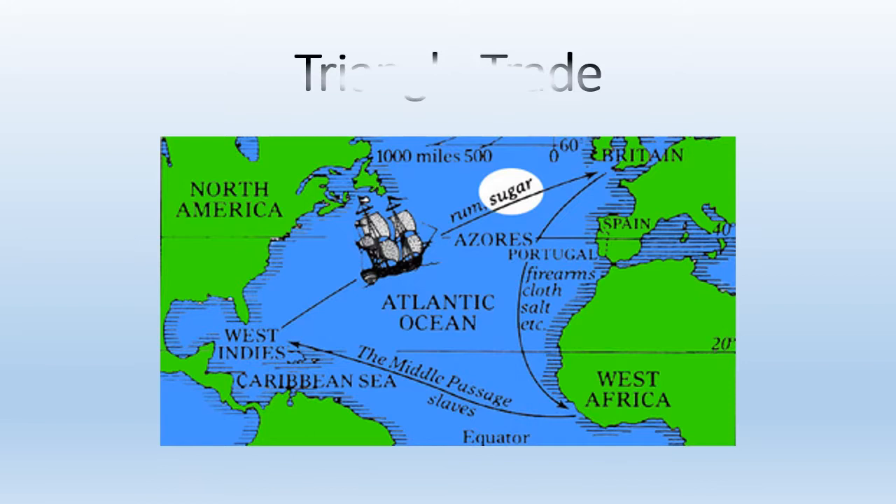This image shows what is called the triangle trade. Ships from Britain sailed to West Africa with manufactured goods such as clothes, weapons, and ironware, to be traded for men, women, and children who had been captured by slave traders and forced from their homes. Then the Europeans sailed ships full of captured Africans to South and North America, where they would sell these African families and use the money to buy goods such as sugar, coffee, and tobacco. They would then take the goods back to Britain and sell them, and the cycle would continue.